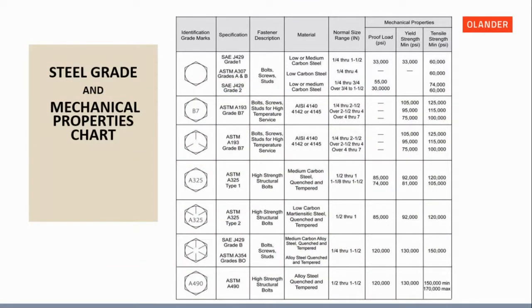Here we have a head marking chart. Fasteners are required to have head markings for higher-strength materials. You will also see manufacturer head markings to identify who made the part. All fasteners from Olander will be traceable — we have lot traceability with dates, the manufacturer, and any heat treat information with full certs. The different radial lines you see represent different strength grades of fasteners.